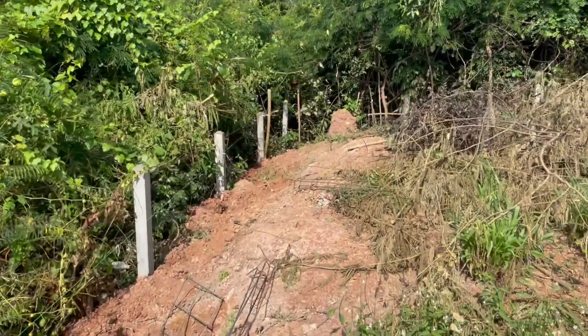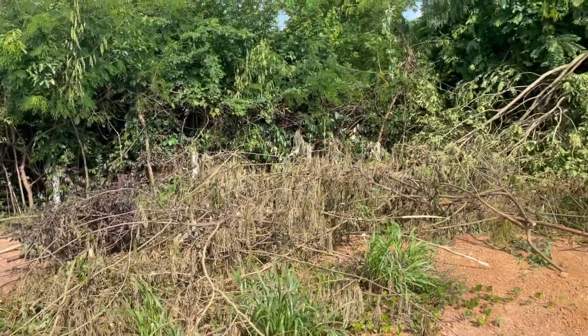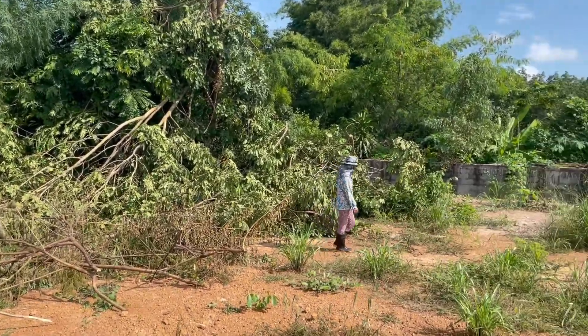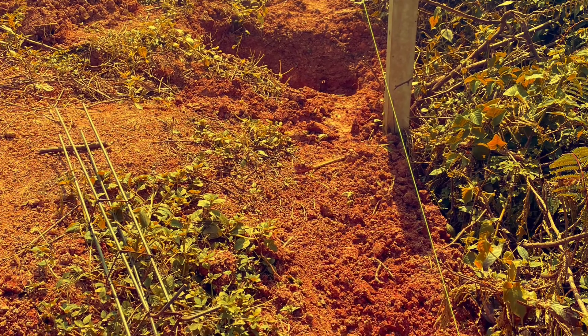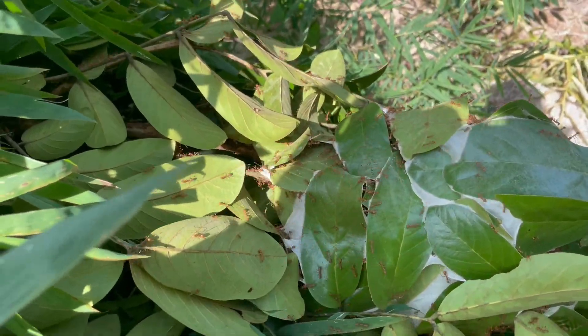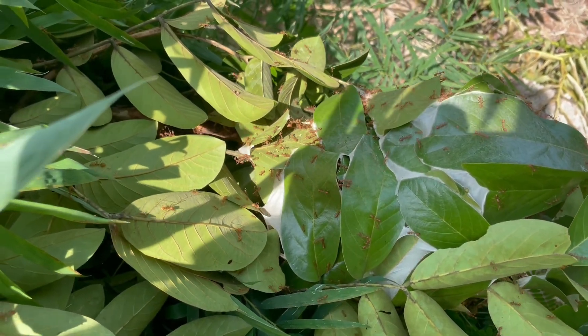Lots of pruning and clearing needs to be done. When you are outside doing this, you need to be covered head to toe to protect yourself against the harsh Thailand sun, and to protect yourself against other things like these guys. They are not happy that we are here, but too bad guys, we're coming in.